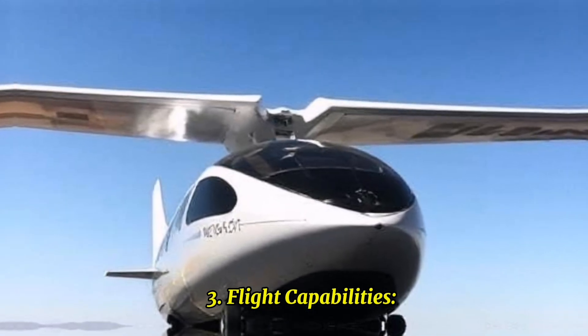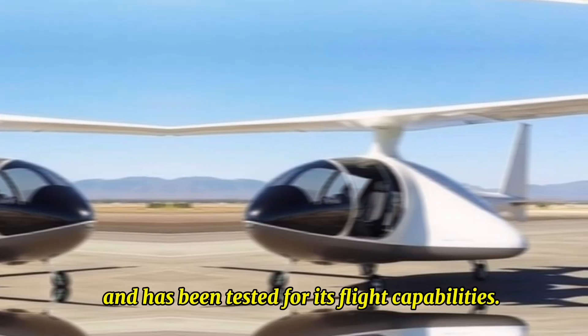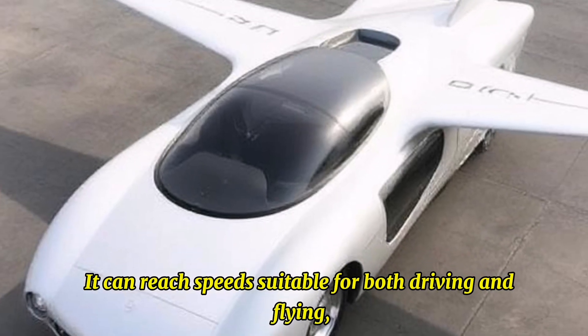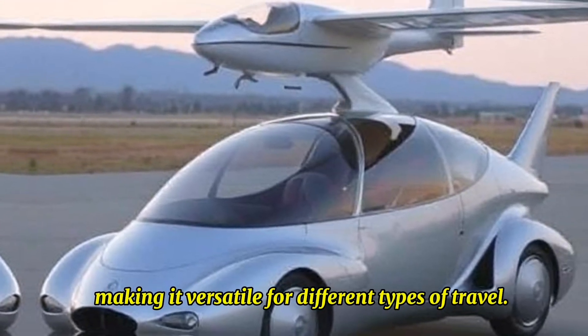Flight Capabilities: The AirCar is equipped with a small aircraft engine and has been tested for its flight capabilities. It can reach speeds suitable for both driving and flying, making it versatile for different types of travel.